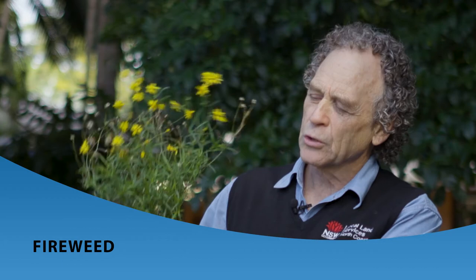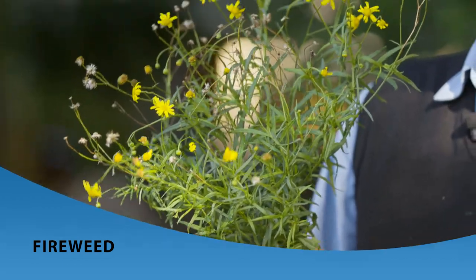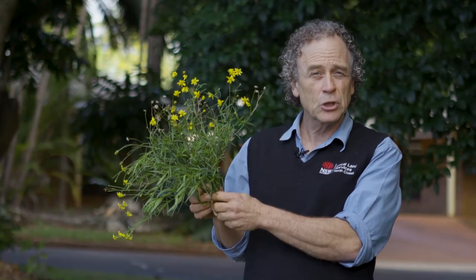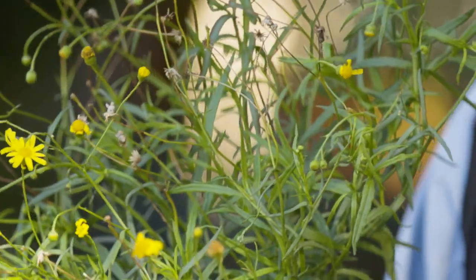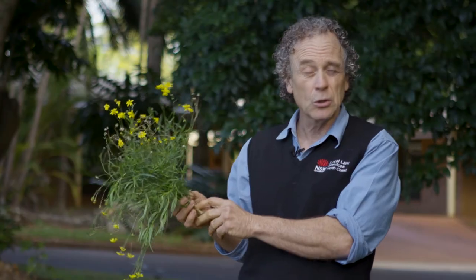This plant is fireweed, and many of you will be familiar with it. We often see paddocks covered in fireweed and yet the stock in there don't succumb to poisoning. The time that we do see poisoning is when it's been slashed and with that fresh young growth that comes through, cattle are unable to discriminate between the fireweed and the surrounding grass and can eat quite large amounts of it — and that's when poisoning occurs.